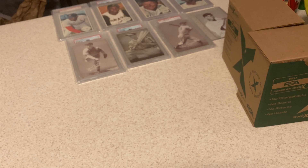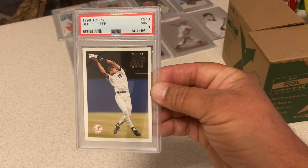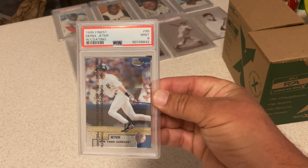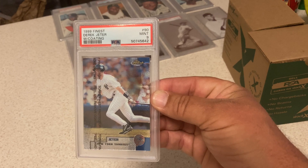Really happy with this one too — I actually thought this was more like an 8. '96 Topps Future Star Derek Jeter — got a 9. It's a good card. '99 Finest with the coating on it, another Derek Jeter — got a 9. Good with that. The coating goes right over his face.